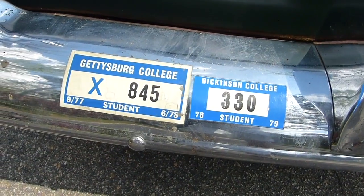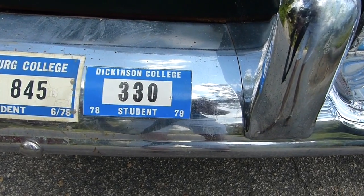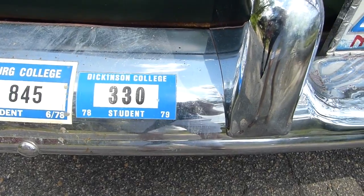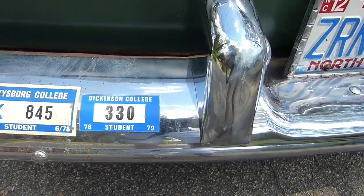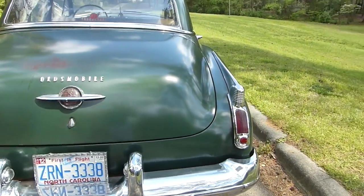That's my Gettysburg College freshman year parking sticker, and also that next year I took organic chemistry at Dickinson College in Carlisle — coincidentally, which is where I purchased this car.